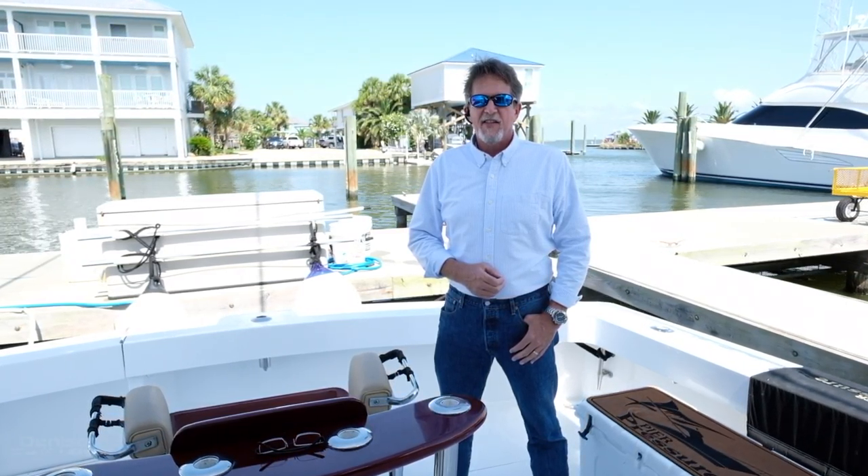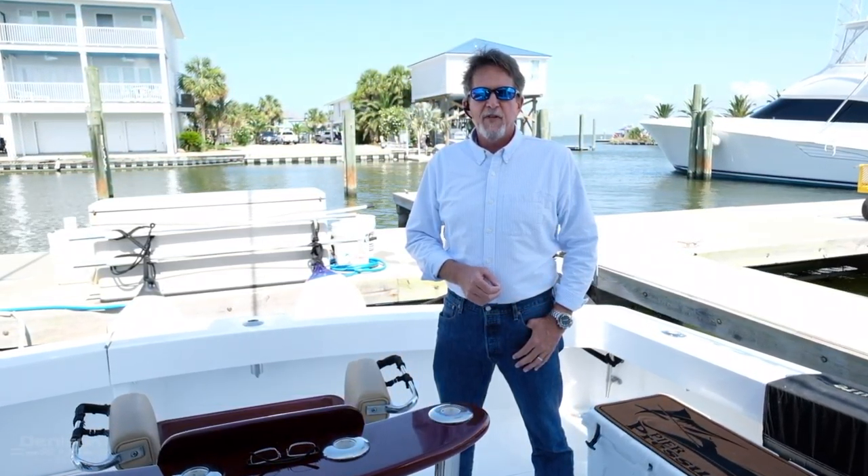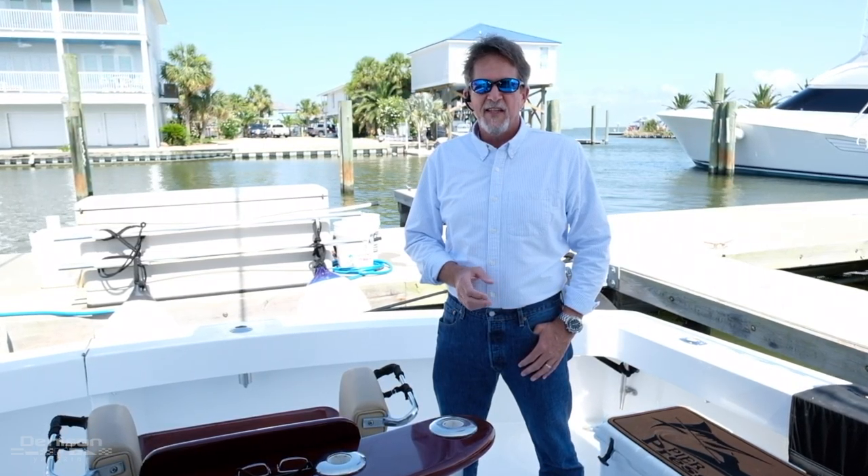Hi, I'm Bill Slaughter with Denison Yachts. Today we're on board Peer Pressure, a 50-foot Viking convertible in Grand Isle, Louisiana. Let's have a look.